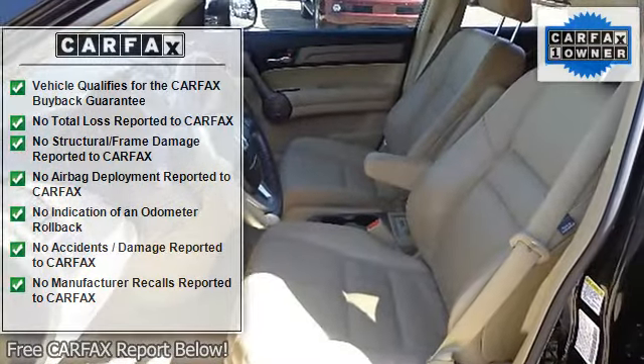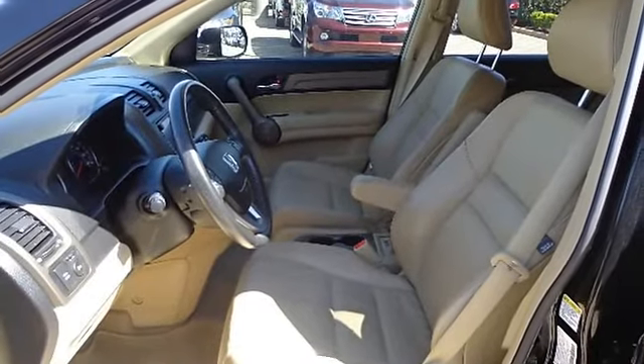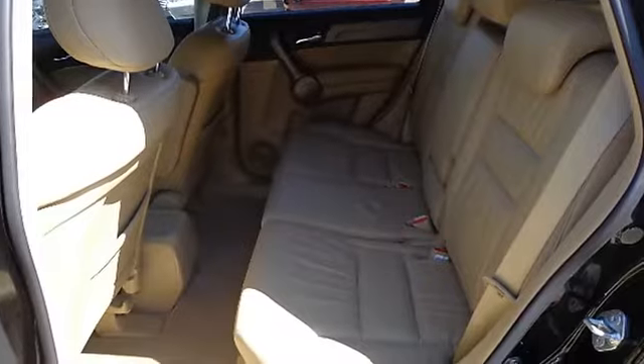Cruise control, door pocket storage bins, driver-side garment hook, dual visor vanity mirrors, dual zone auto climate control system, dual-deck cargo shelf, floor mats.